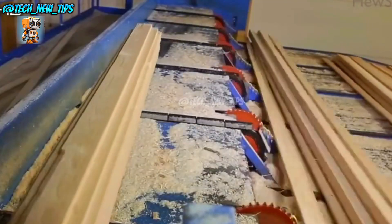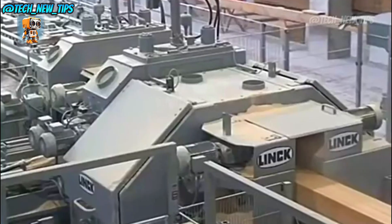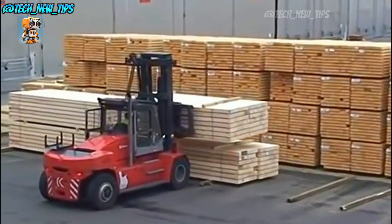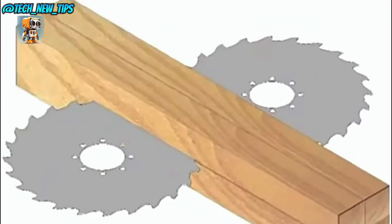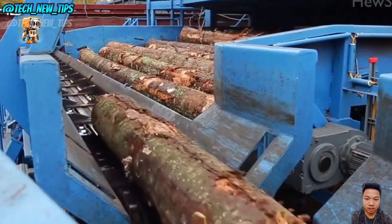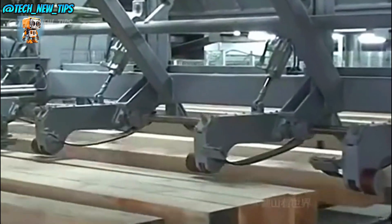Welcome to the world of precision and efficiency, where Labu Jason's firewood production line takes firewood processing to the next level. Here, cutting-edge machinery combines with expert craftsmanship to transform raw logs into perfectly shaped, high-quality firewood. At the heart of this operation is the Pilato Cut, a machine that makes cutting logs into uniform pieces a breeze. With a high-speed, high-precision cutting system, it ensures every log is split exactly the way it should be, ready for the next step.